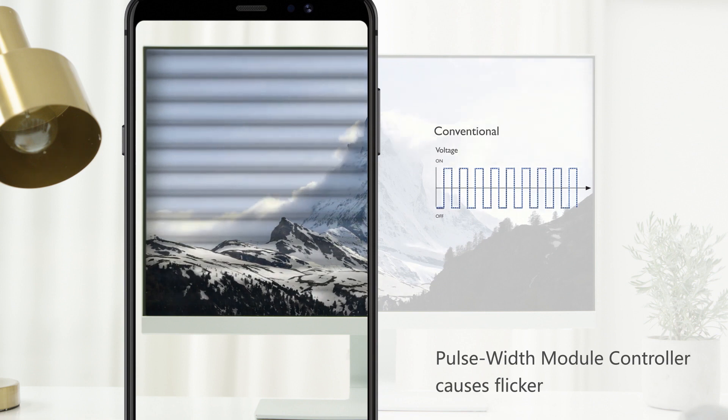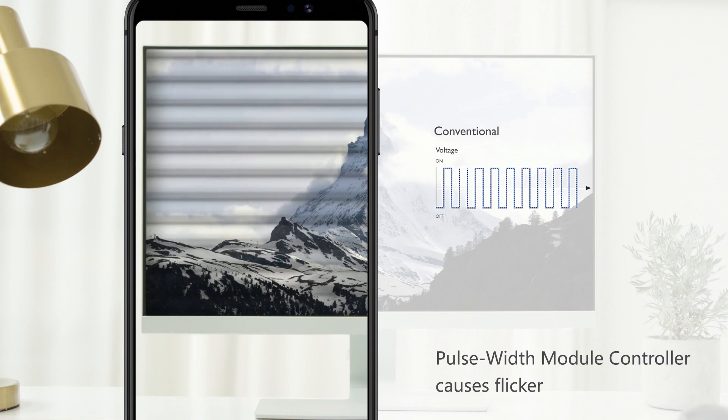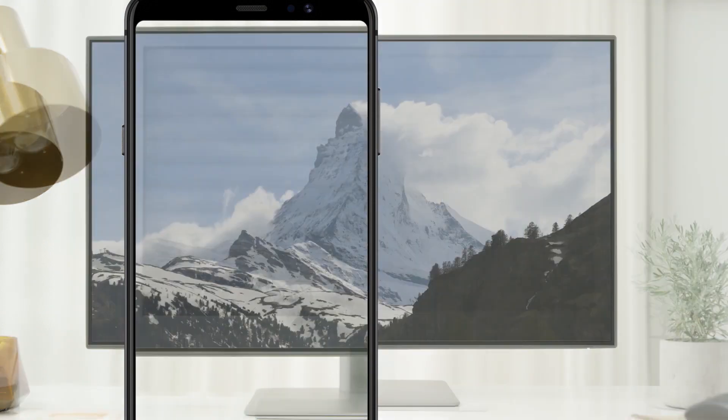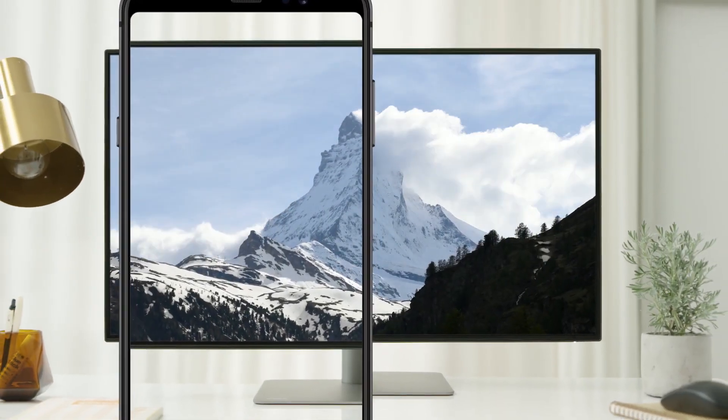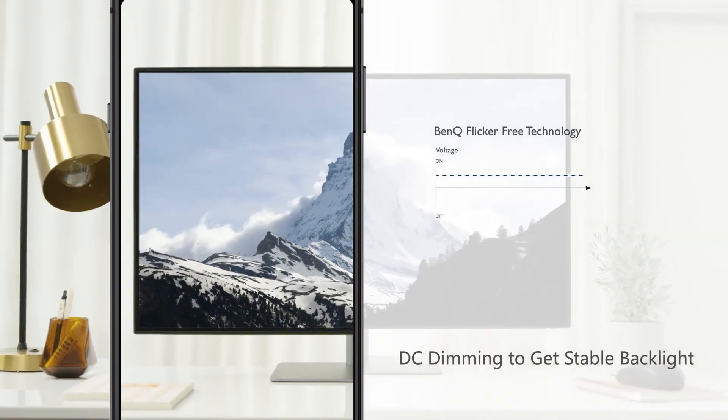This is because the LED backlight drive makes the LED flash on and off very quickly. BenQ flicker-free technology maintains a stable backlight with a DC dimmer.